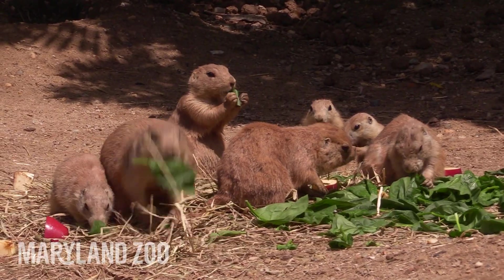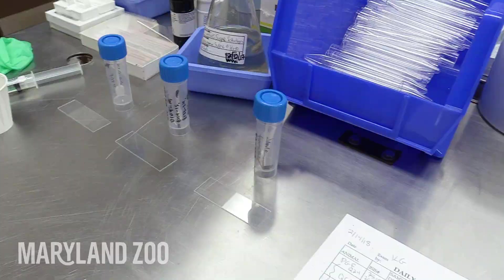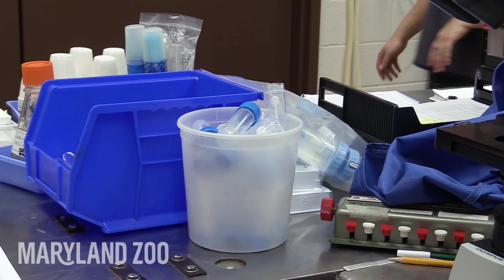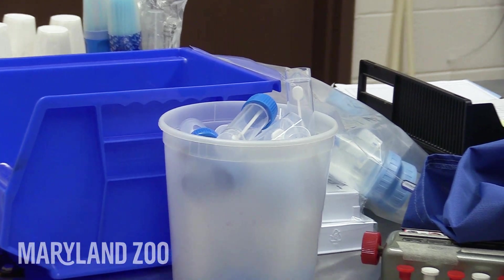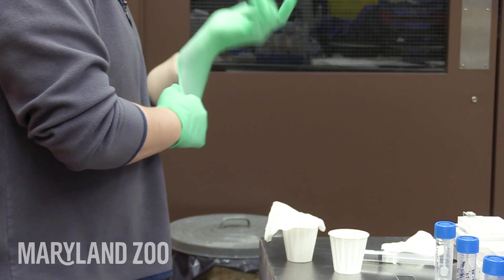We get routine fecal samples from all animals in the zoo. We have fecal cups that we send out to the keepers — they're a clear little cup with a small shovel on the inside, so it's pretty easy to collect the sample, and that gets submitted to the lab here.